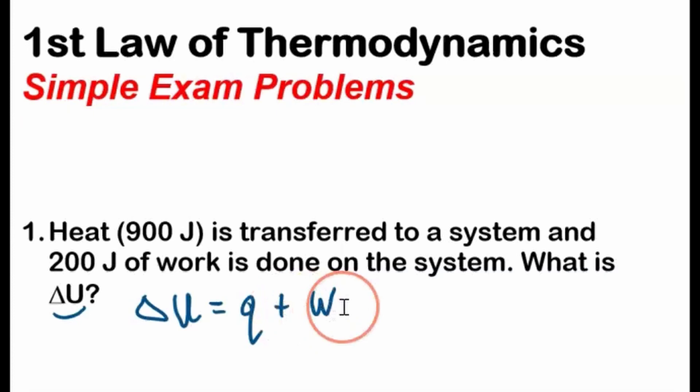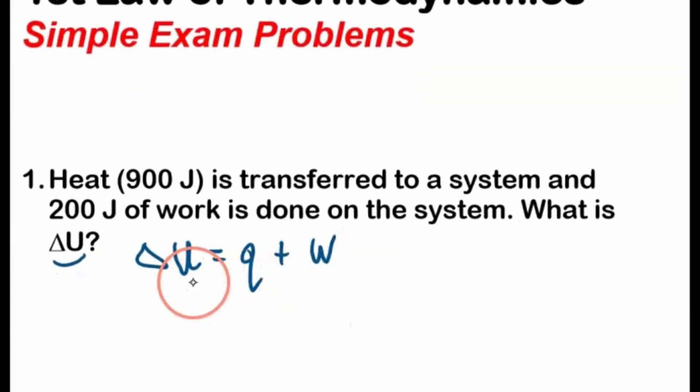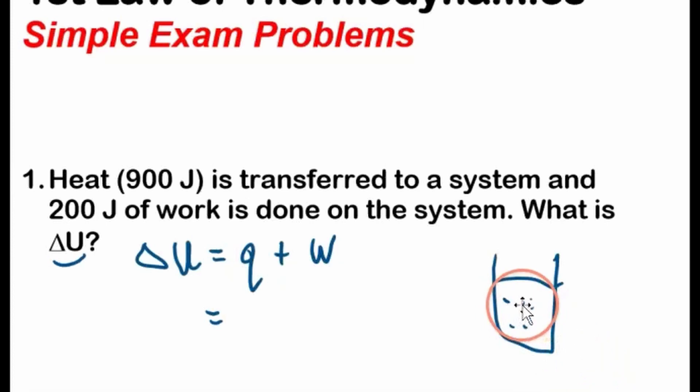This is true for a closed system. Heat — 900 joules — is transferred to the system. So if we imagine having a system, it could be a gas or anything really, we're transferring heat. The system is getting hotter because of this heat transfer, so Q is positive — positive 900 joules.